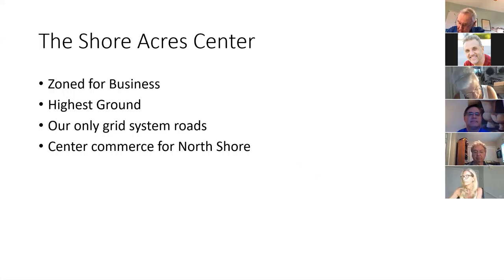The Shore Acres Center is the only grid section we have in Shore Acres. It was originally zoned for business — the idea was that people would need shopping and all their needs met, creating a big business district. Residents buying there also had to operate a business. It was on the highest ground and was supposed to be the center of commerce for North Shore. Eventually, Fourth Street became the commerce center instead.